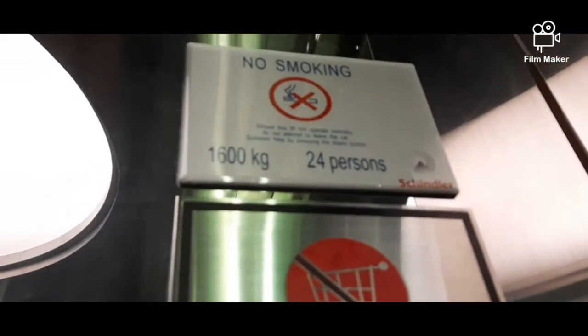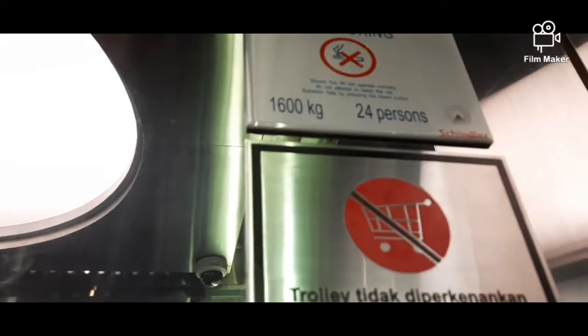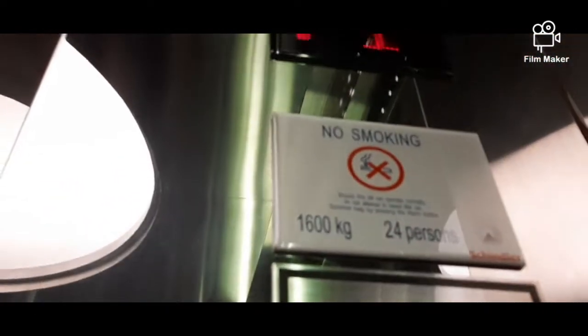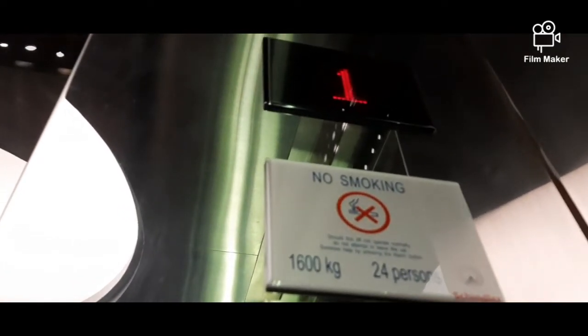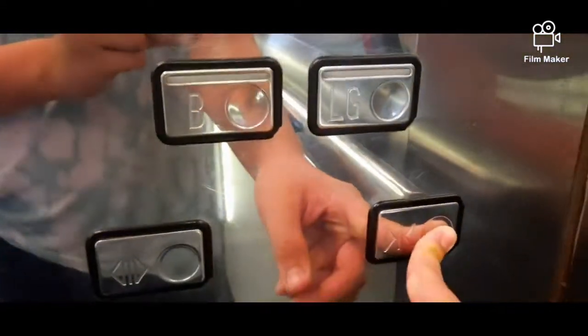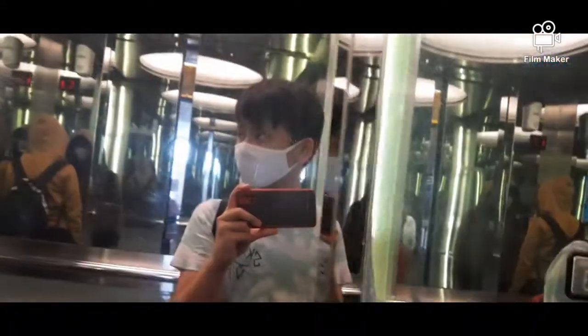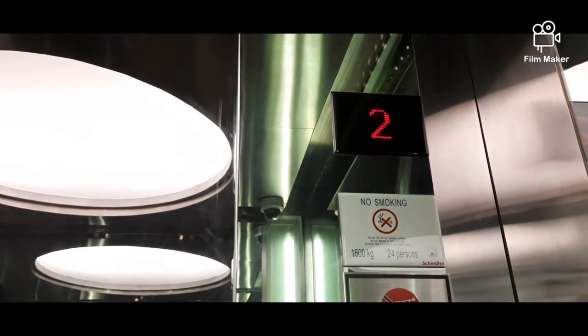These are Schindler elevators. 1,600 kg, 24 people. We'll go to 5 first. It's okay, we're going up.